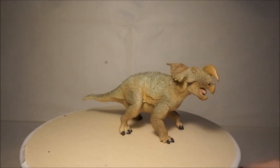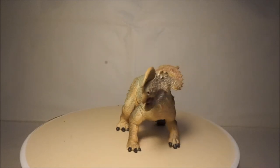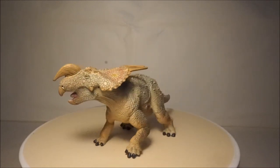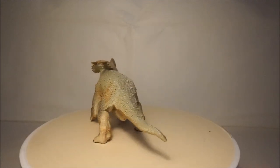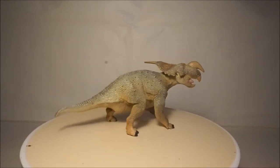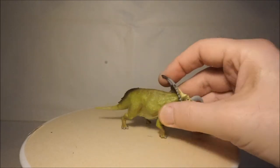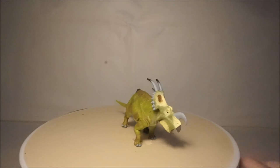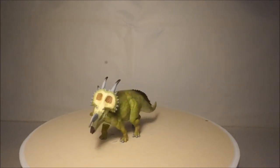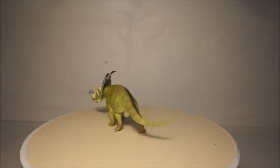I also have two Einiosaurus models. One is by Wild Safari and is well detailed but has quite a dull colouration. The smaller Collector Einiosaurus is much brighter and more colourful than the Wild Safari, and also possibly more accurate.